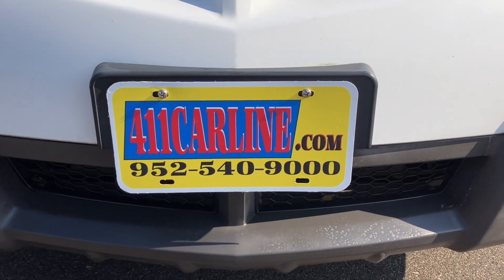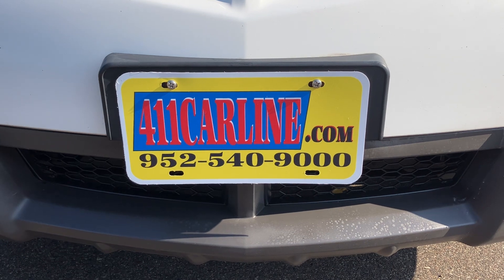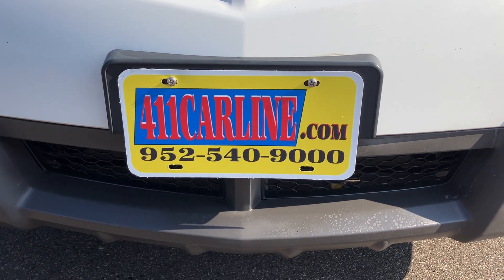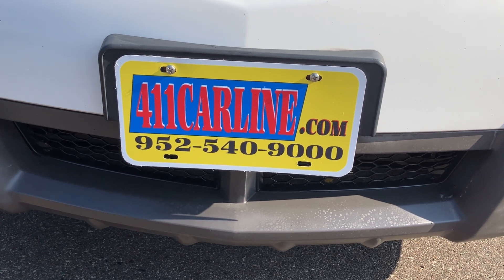Welcome to 411carline.com. You can find us at 411carline.com. On our website you'll find pricing information, vehicle information, vehicle photos, as well as a free Carfax. Please visit our website 411carline.com for all that information.